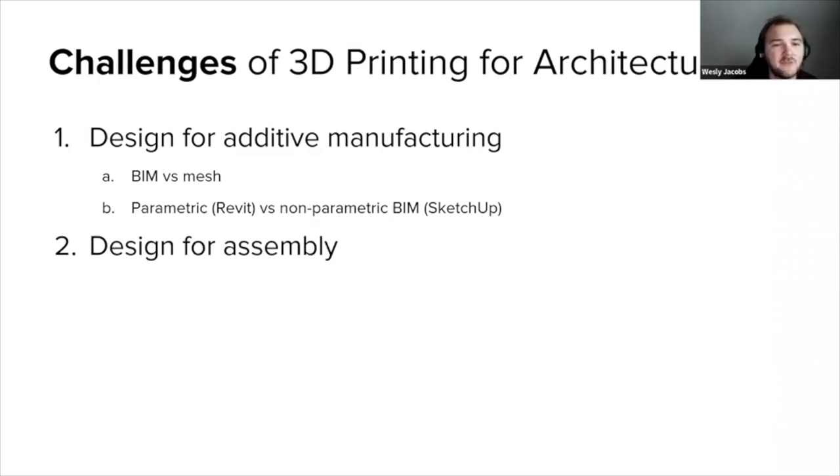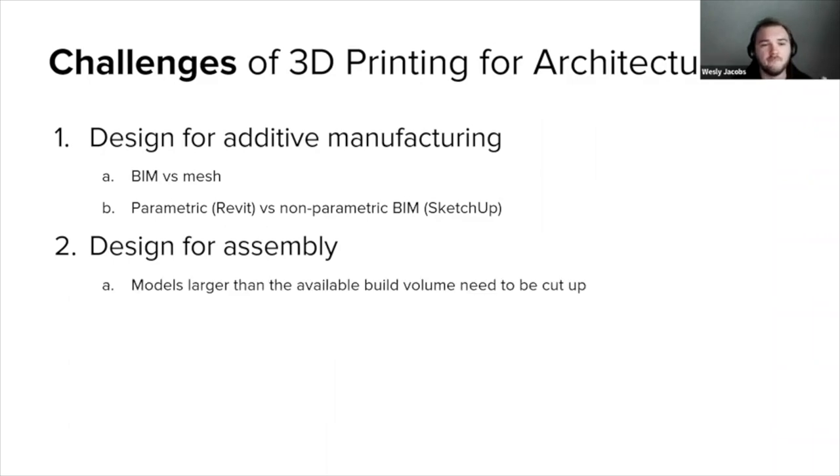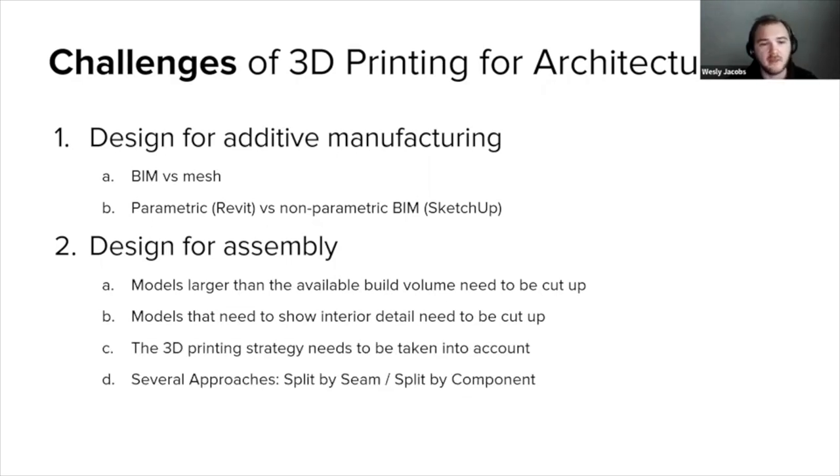Another challenge is design for assembly. The project will eventually need to be 3D printed, so you need to take the manufacturing strategy into account when designing it. Most of the time, models will be larger than the available build volume — so how do you cut them up? Sometimes there will be internal parts that need to be accessed. There are several approaches: you can split by seam or split by components. For more detail, I'd refer to the Formlabs architecture white paper — the link will be in the chat — which includes a lot of useful information on these steps and processes.